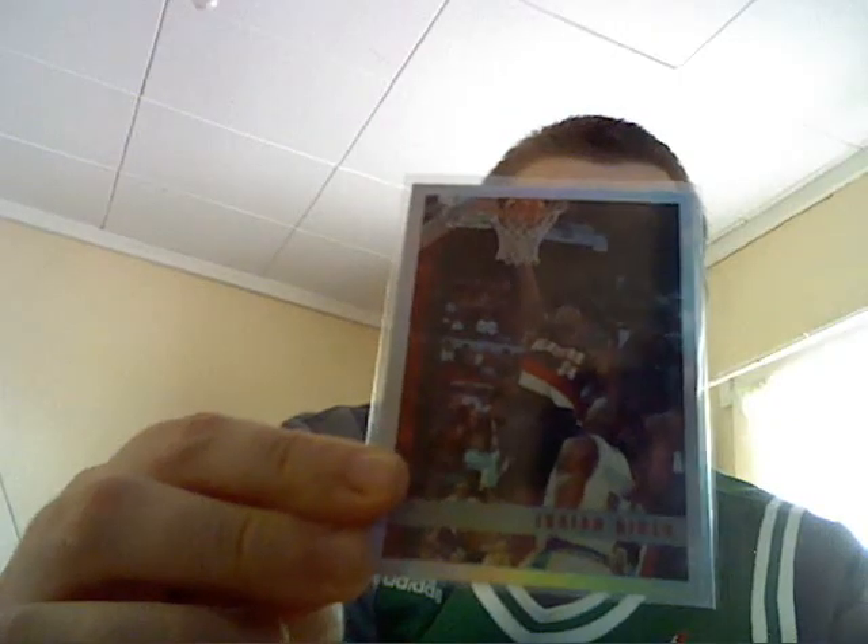So yeah, that's my non-Wolves PC additions. I'm wearing my KG jersey because I still love me some KG. Thanks for looking and stay tuned for more videos.